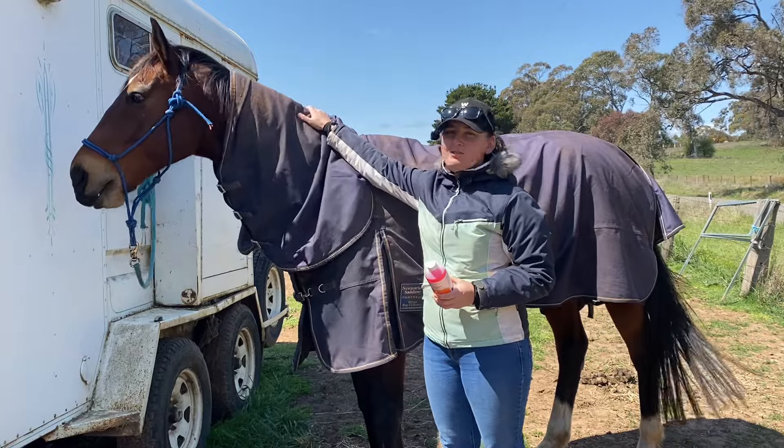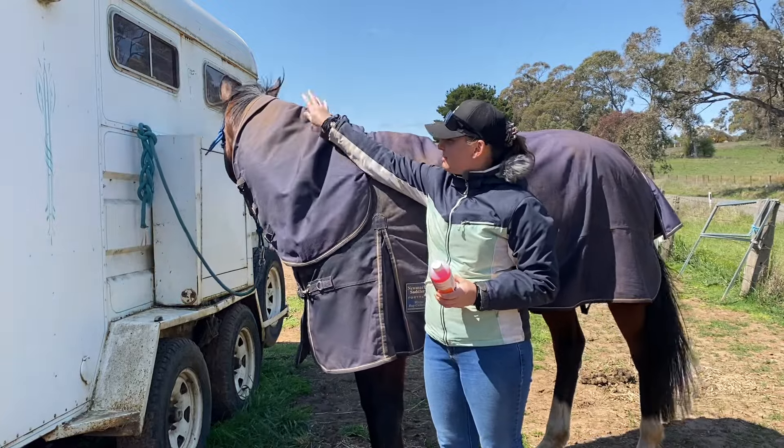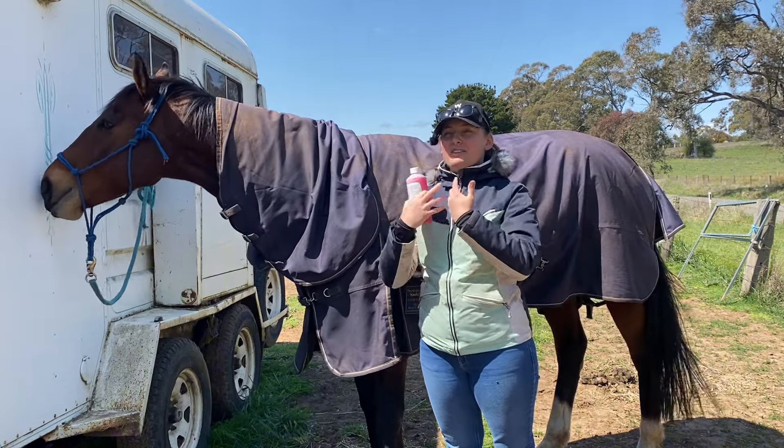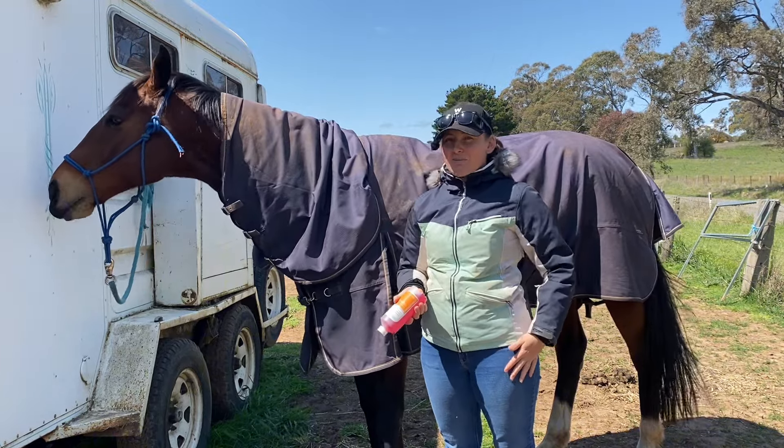So thankfully Shrek is recovering just fine. The big stud here is my little Spudnik. And yeah, we haven't had any issues. As soon as it gave, it just did its thing and the pressure released.